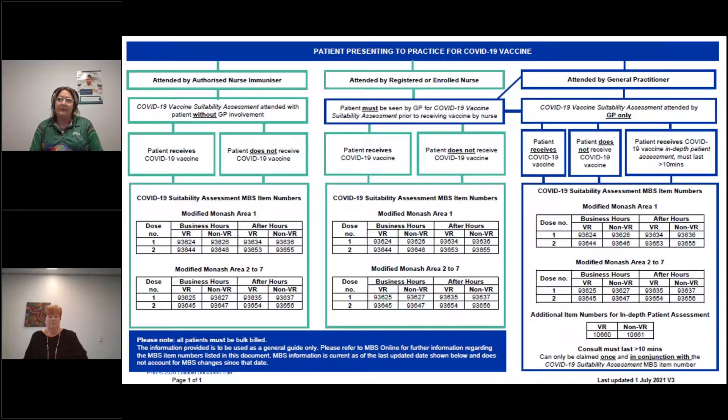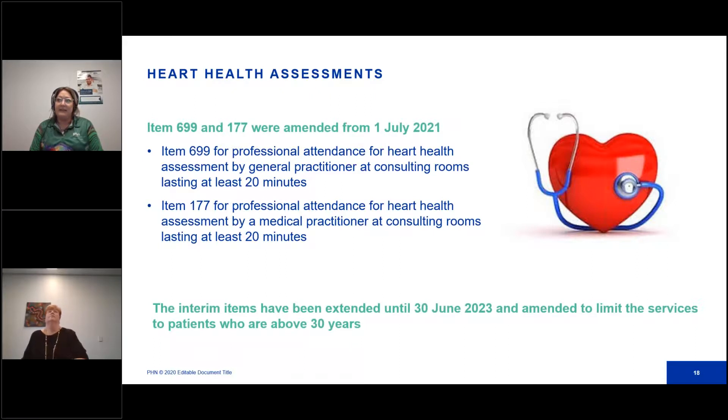We've created an easy-to-follow flow chart that explains the patient pathways for receiving their COVID vaccine and shows details of claiming the correct item numbers — based on the scenarios we just went through. If you would like a copy of this flow chart, please get in touch with your primary care improvement officer and they'll be happy to send one out to you. The next MBS update is the heart health assessment, which has been extended until the 30th of June 2023. The only change is the age criteria has been lowered — it's now for patients from 30 years of age with no upper age limit, replacing the previous stop at 74.